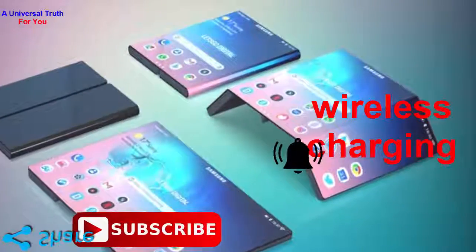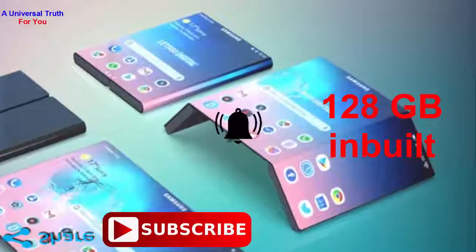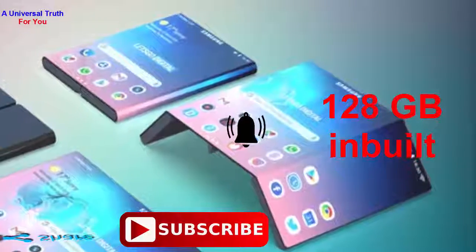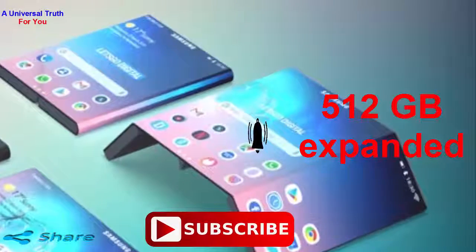Now let's go for its storage and connectivity features. The Samsung Galaxy Note 10e houses an internal storage of 128GB which can keep a lot of files and data of the users. It also has expandability of up to 512GB that can be used with the help of a microSD card.